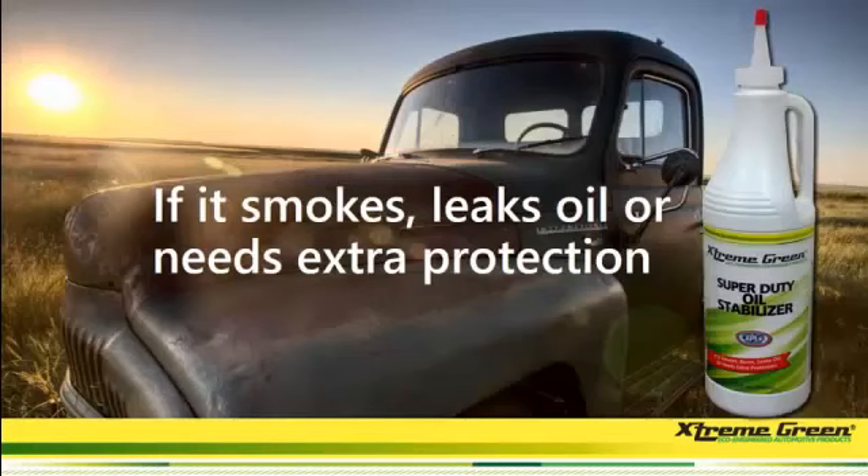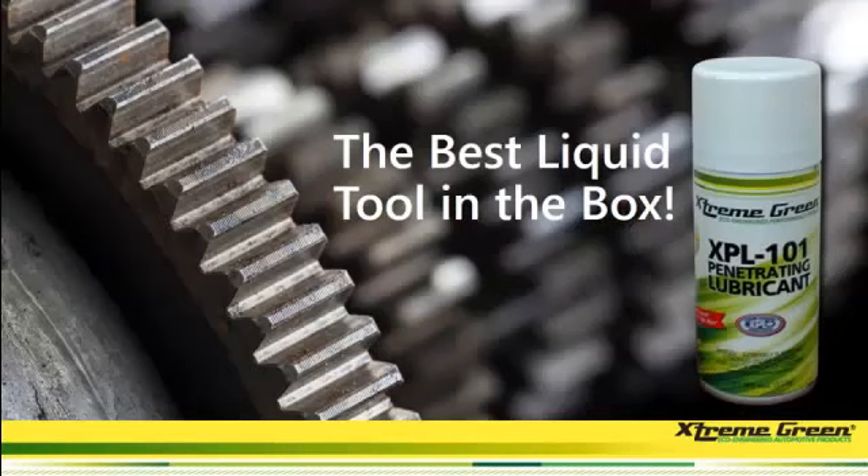Now, if your vehicle smokes, leaks oil, or needs extra protection, you can put in the Super Duty Oil Stabilizer and just watch the difference it'll make. This is a great product too — it's called the Best Liquid Tool in the Box. This lubricant is also 50 times stronger than anything out there.